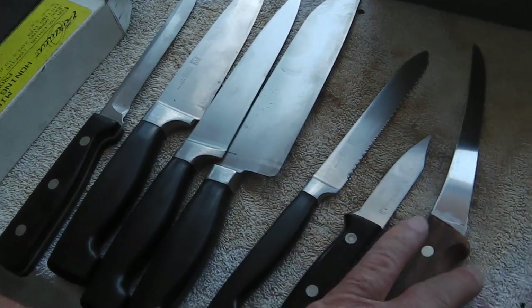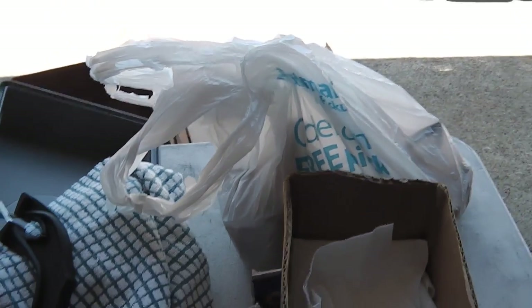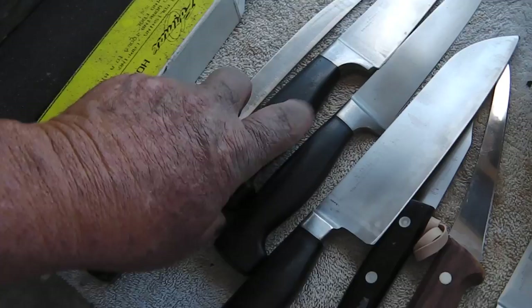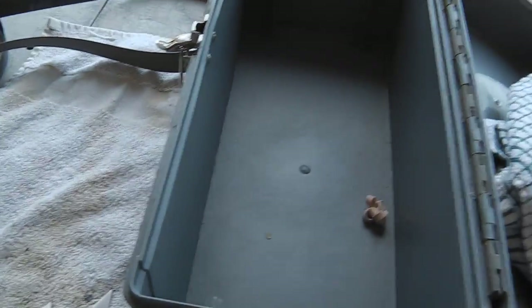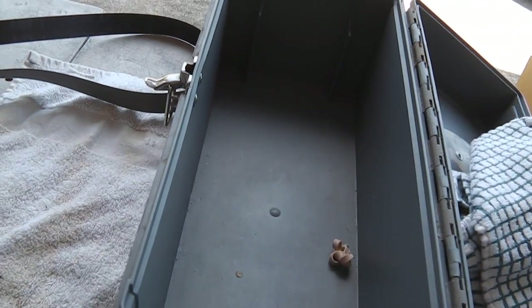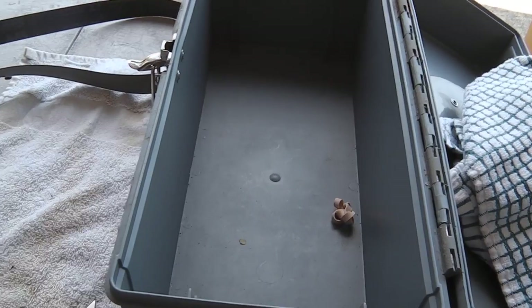A lady just dropped off these babies — there's all kinds of stuff in there, we'll get to that in a few minutes. All these knives came in a Craftsman toolbox. I get all kinds of things — that's the first time I've ever gotten them in a toolbox.